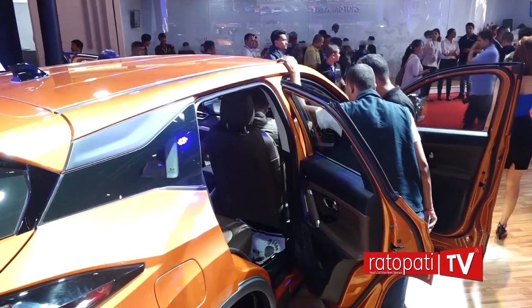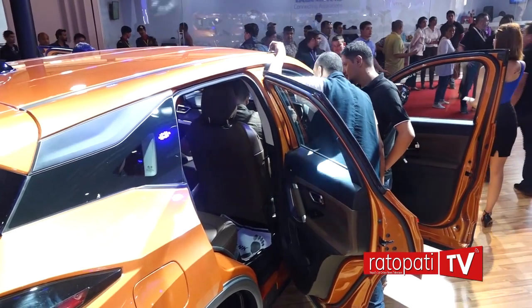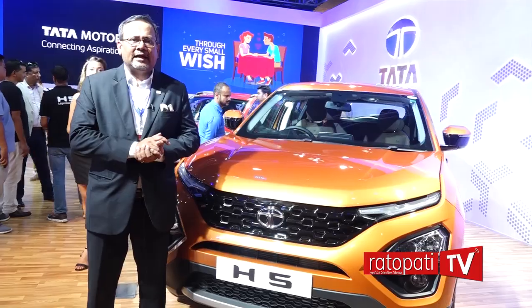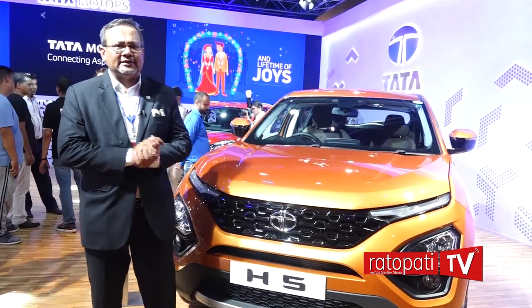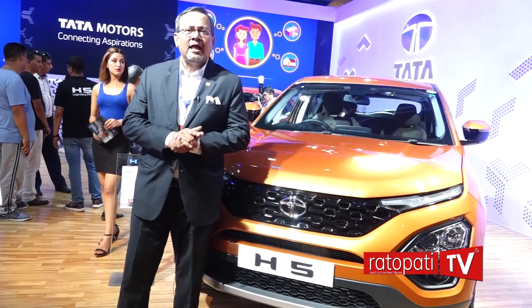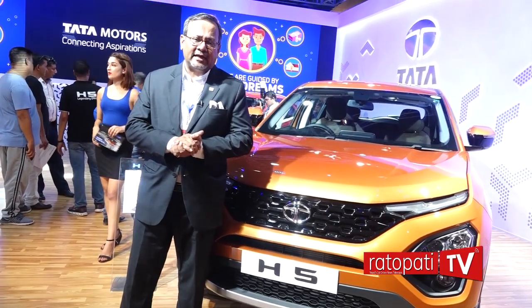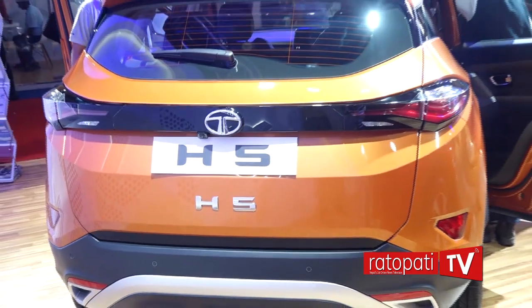The vehicle naming is a very critical process — there are many legal aspects to it. We looked at various aspects and decided that we didn't want to name this vehicle anything other than H5. If you remember, when this vehicle was first shown in Geneva, the concept vehicle was shown as H5X. We decided to name it the short and sweet H5 because it is a five-seater.